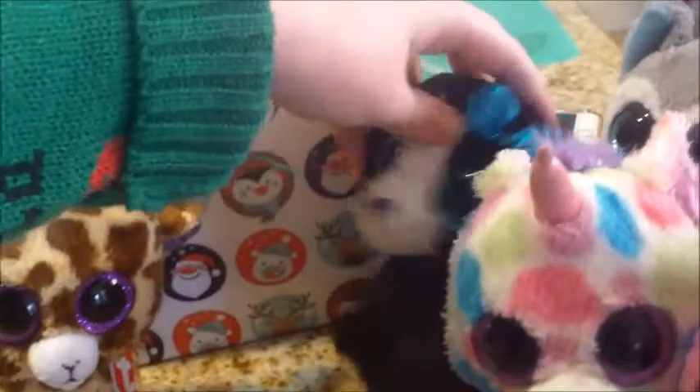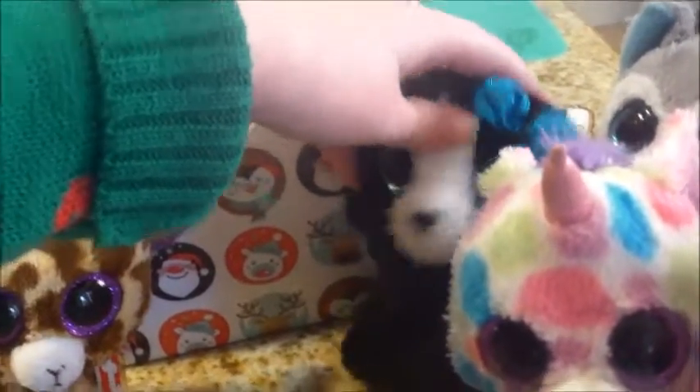Wait, where is Tracy? Oh, there you are. Excuse me, oops, sorry. Come on, let's see what's — come on, I want to see what's in that bag.